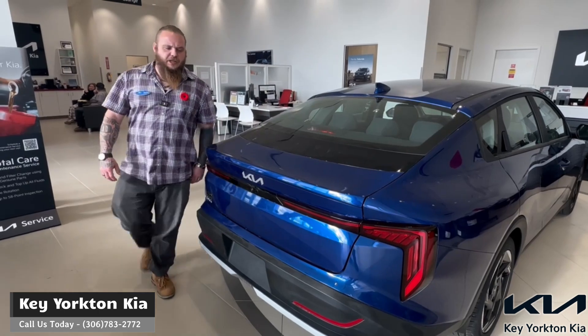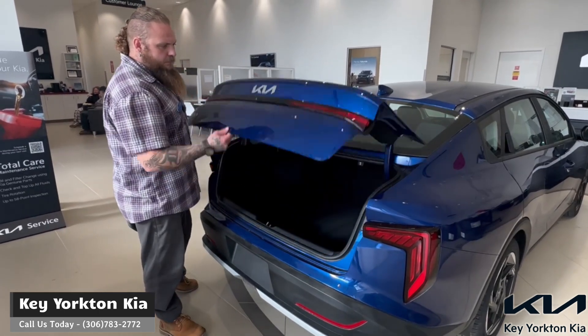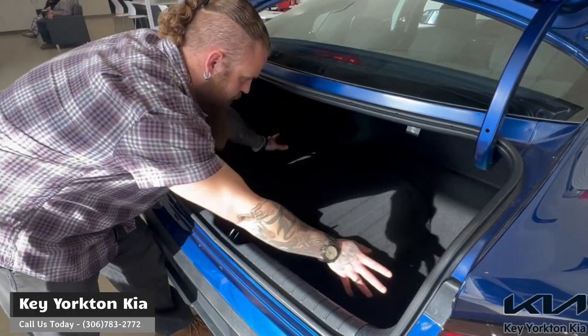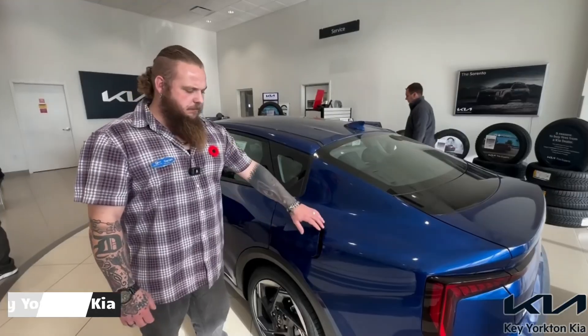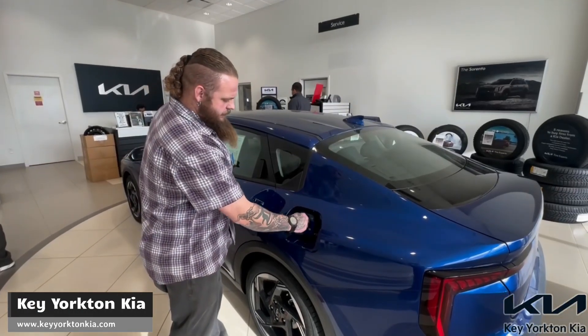First things first, we have the trunk. Plenty of storage in there, and we even got storage for the spare tire down below. Plenty of storage right in there.